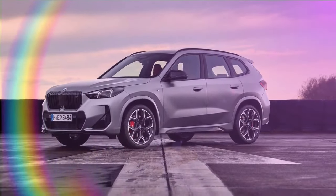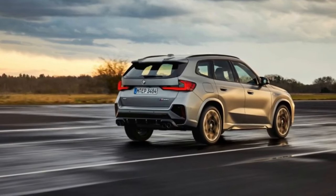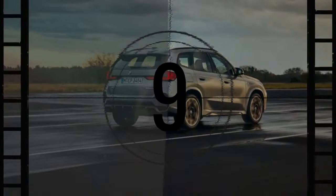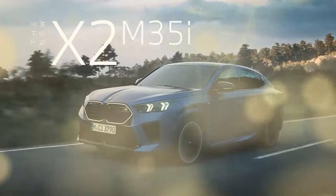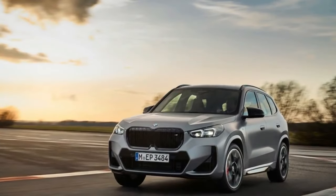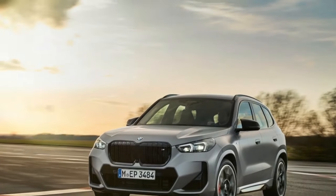The X1 M35i features more than just engine upgrades — it also includes standard adaptive M dampers. Riding on optional 20-inch wheels (19s are standard) with Pirelli P Zero PZ4 tires, the M35i offers improved grip: 0.88g compared to 0.86g. The standard sport steering is very responsive, and while the ride is well-controlled, it can be harsh over sharp bumps.